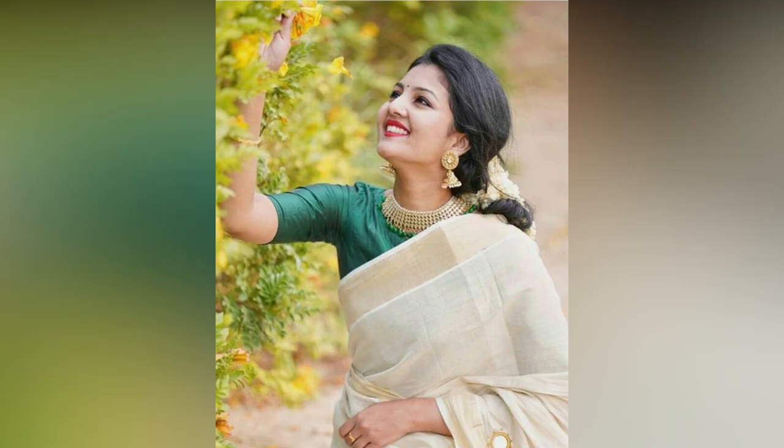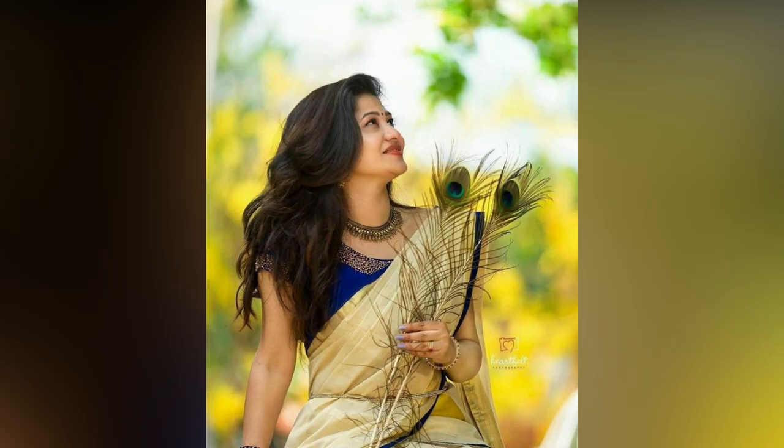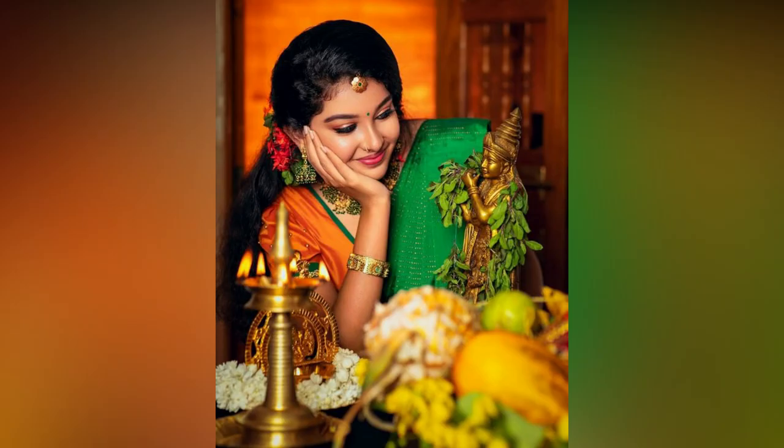Kerala Kasavu saree makes girls look amazing — the dream, the color, the flow — all of it exudes elegance and beauty.